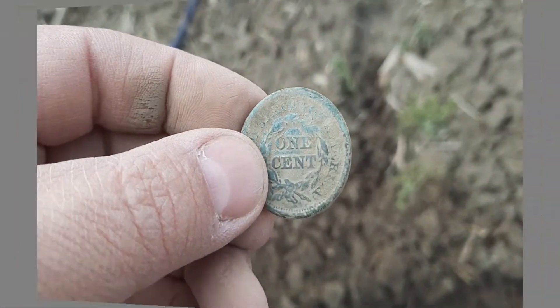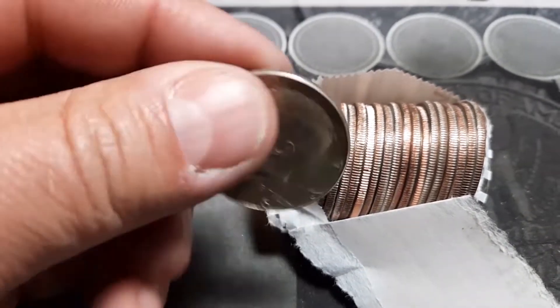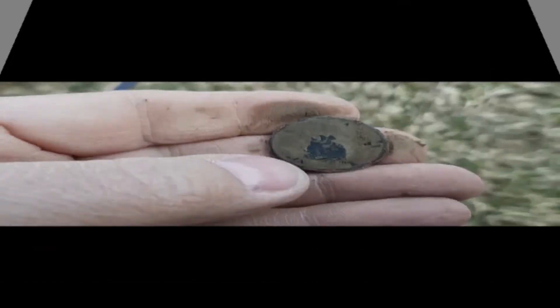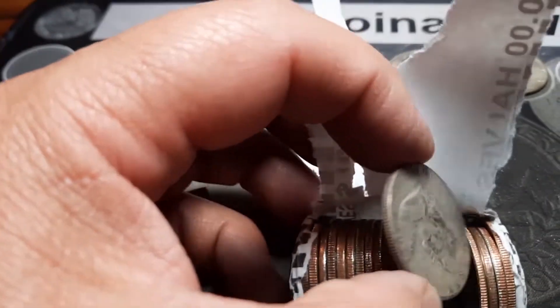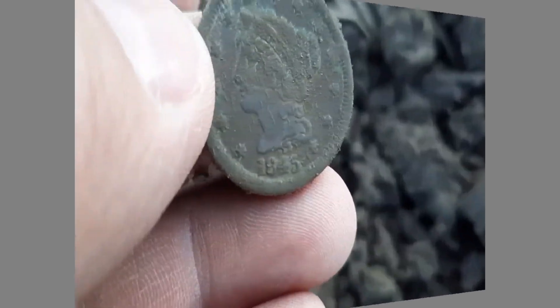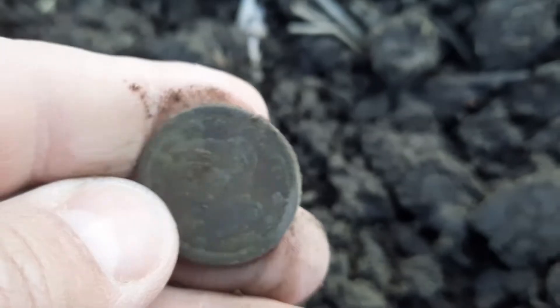1847 braided hair large cent, and we got a 1966. It looks like I got a two-center — yep, there it is, two cents. Oh yeah, that is a walker — just popped a copper out. See what we got: another benji, 1845. That is an awesome find, I'll take that.